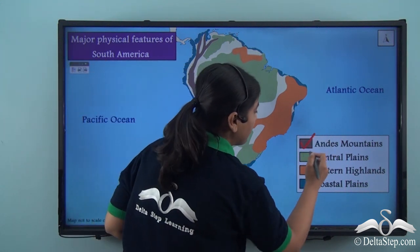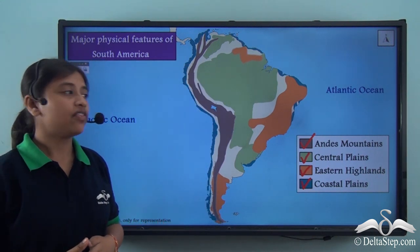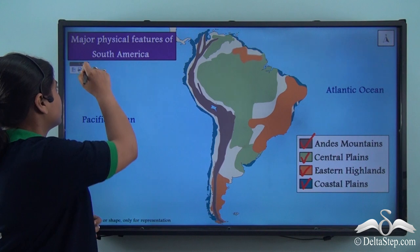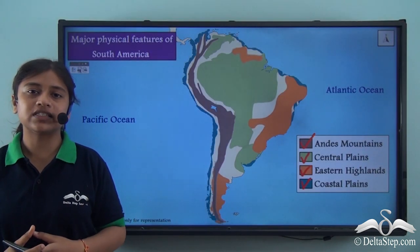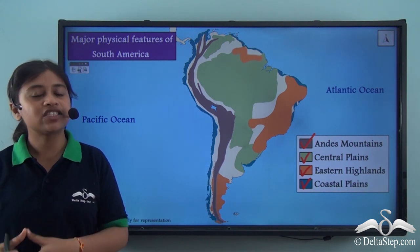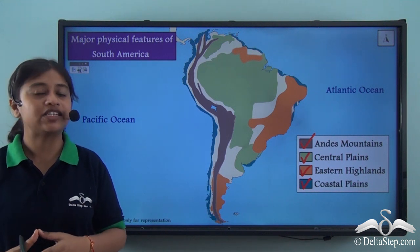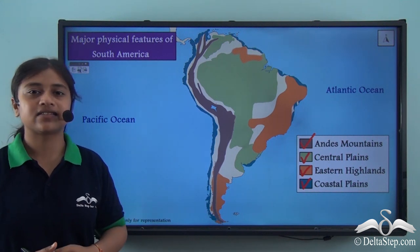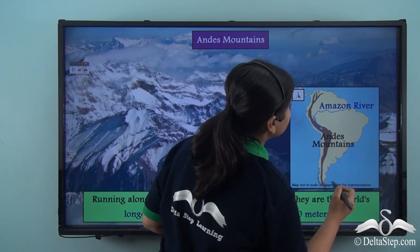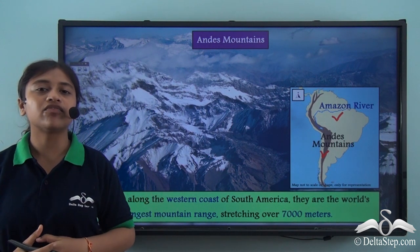These are the four major physical divisions of the continent. In today's lesson, we will be learning about the first and the most prominent physical division, that is the Andes. The extreme geographic variations of the continent contribute to the diversity of the landscape and the vegetation. The Andes mountain range and the Amazon river system are the two most important and dominant physical features of the continent, as you can see on this map.